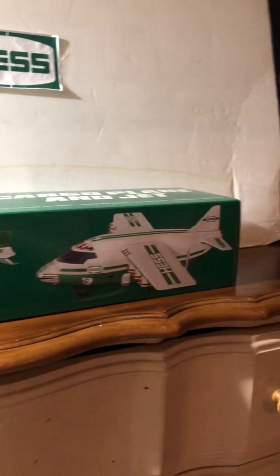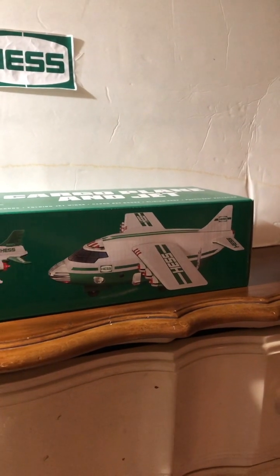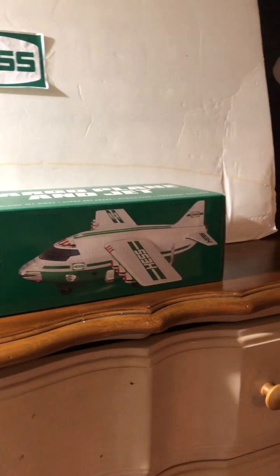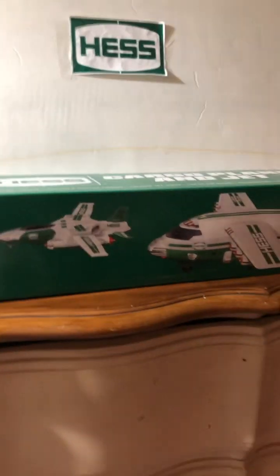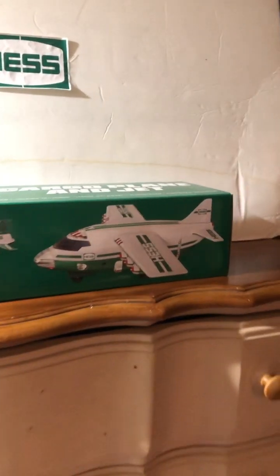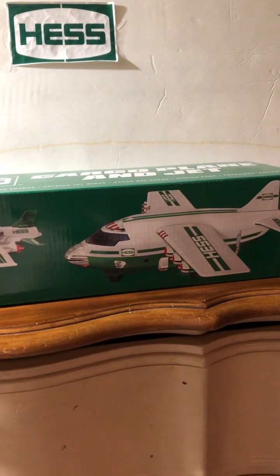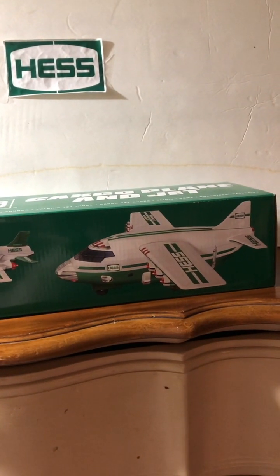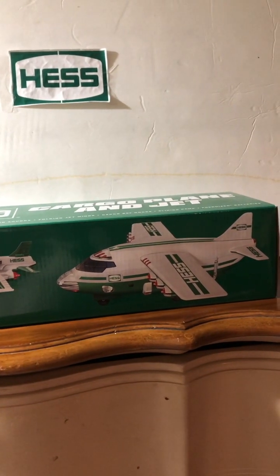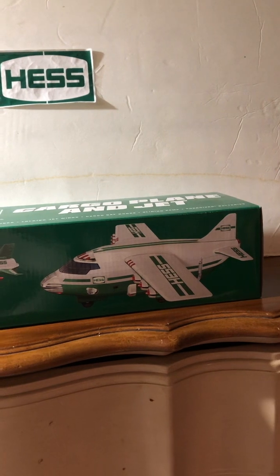The cargo plane doesn't have sounds but does have 32 high-visibility LED lights. It has a 14-inch fuselage and the wingspan is about 15 inches. This makes it the largest Hess vehicle to date in the fleet. So if you want something big, hefty, or colossal — something that's really going to stand out in your collection — I would probably suggest investing in one of these.